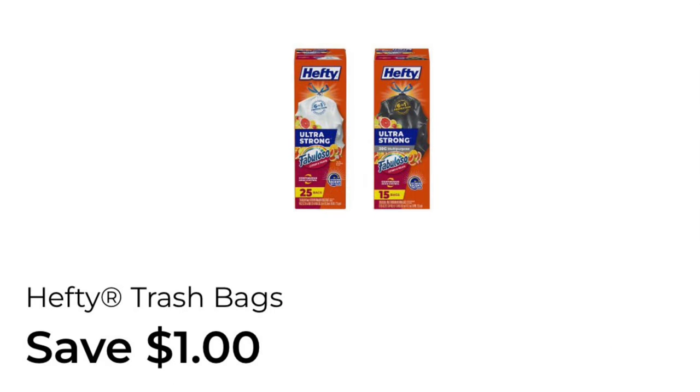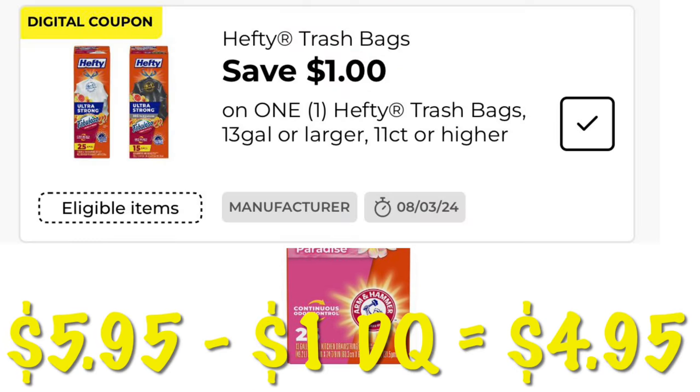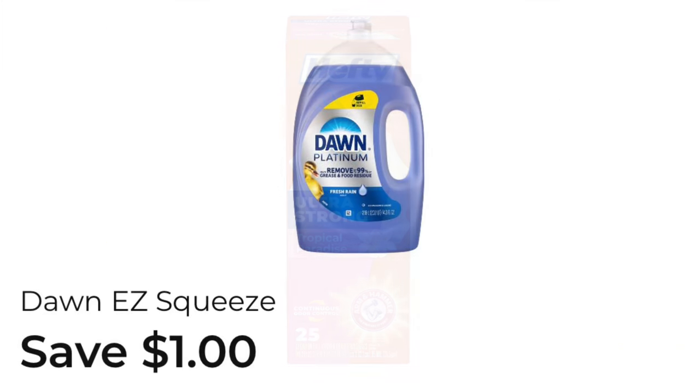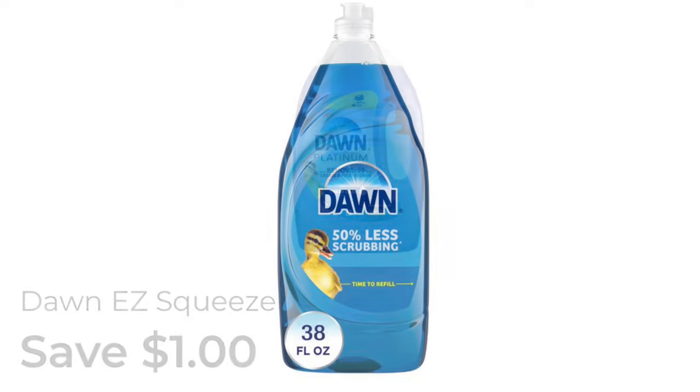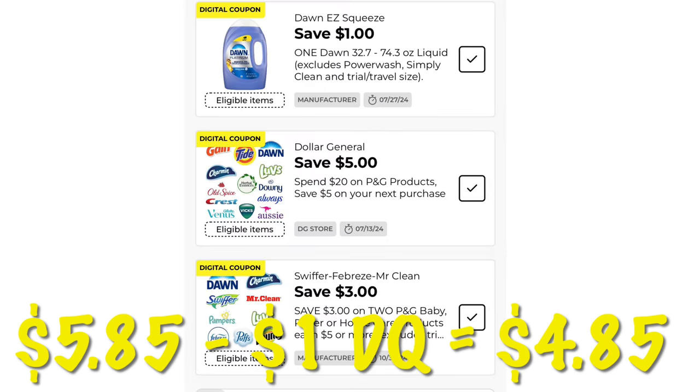We've got $1.00 off of Hefty Trash Bags. We can grab the 13-gallon kitchen bags for $5.95 — after that $1.00 digital, we will pay $4.95. We've also got about $1.00 off of Dawn. I know it says Easy Squeeze, but it's attaching to several different kinds. This is actually attaching to the large Dawns that are priced at $5.85, so after that $1.00 off, we will pay $4.85.